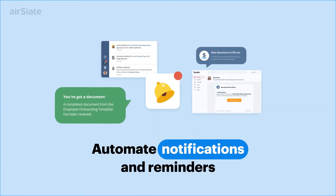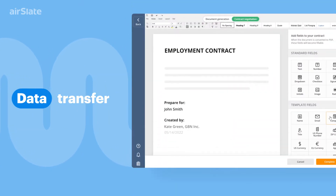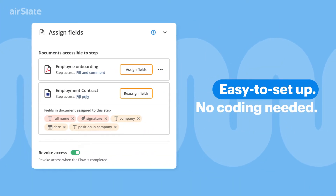Sending automated notifications? Easy. Copying and pasting data between documents? Done. Updating CRM records based on document data? No problem. AirSlate bots are easy to set up.